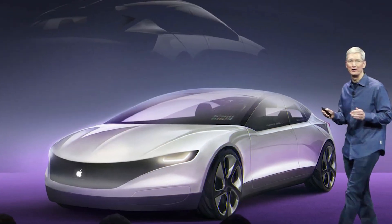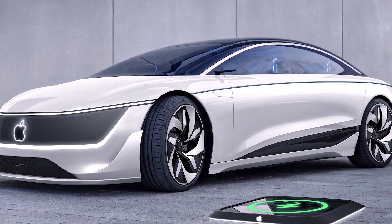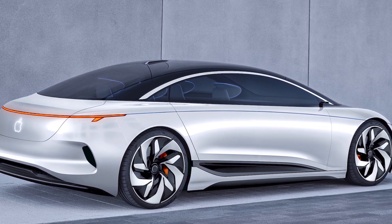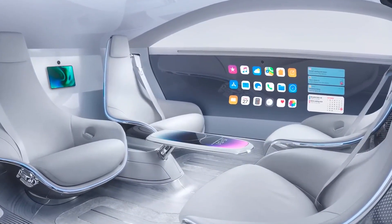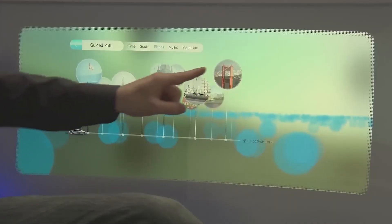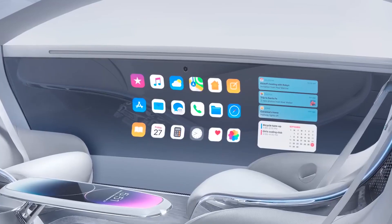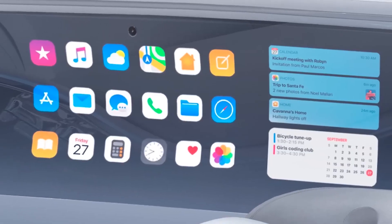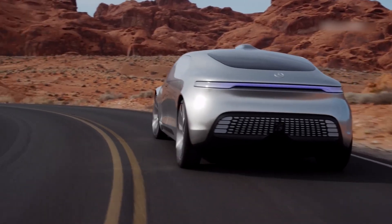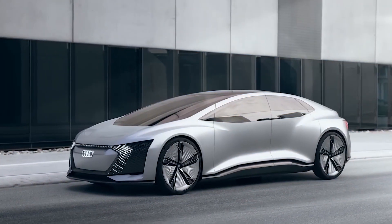It's not just the car's technical capabilities that have people talking — the design of the car is truly a work of art. The exterior features clean, flowing lines that give the car a futuristic look, while the interior is spacious and comfortable with room for five passengers. The cabin will also be filled with the latest technology, including a massive touchscreen display that will serve as the car's control center. Despite the excitement surrounding the Apple car, there are still many unknowns about the project — it's unclear what the final design will look like, how much the car will cost, or how someone can buy one.